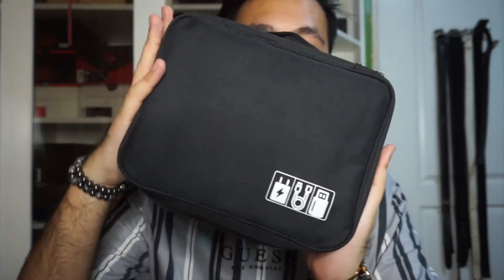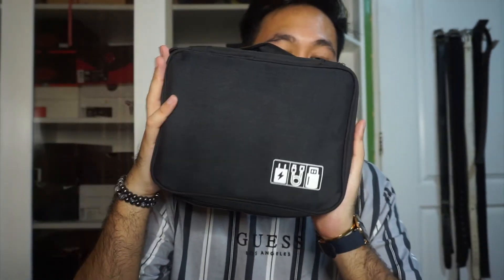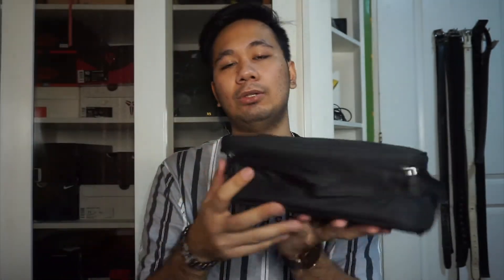This has really saved me a lot. Now I don't have to look everywhere for my cords — like 'where's my phone charger?' At least I know it's in here. When I open it up, whether it's organized or not, it's all still inside. Everything is right here.